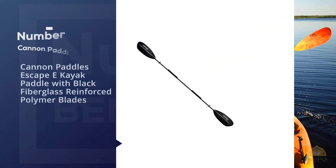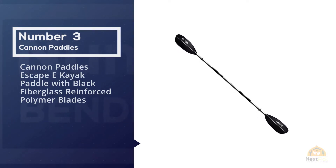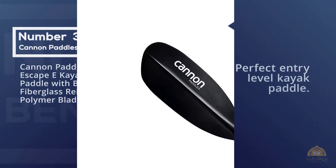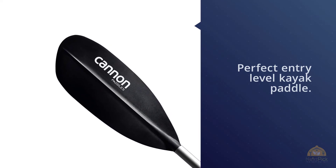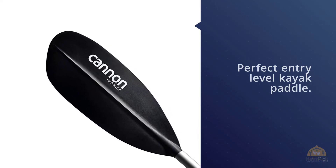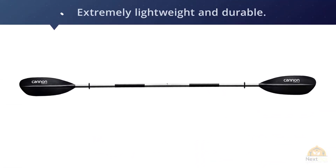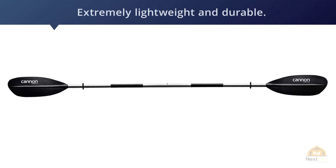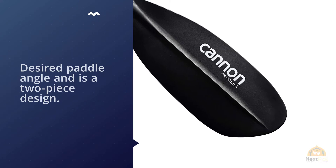Number three: Cannon Paddles Escape E Kayak Paddle with black fiberglass-reinforced polymer blades. The Cannon paddle is probably the perfect entry-level kayak paddle. It features an aircraft-grade anodized aluminum shaft that's extremely lightweight and durable. The shaft has three offset angles so you can adjust it to your desired paddle angle, and it's a two-piece design. The grips are ergonomically designed for comfort so all-day paddling is not a problem.